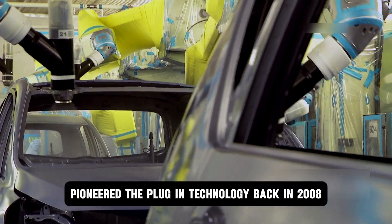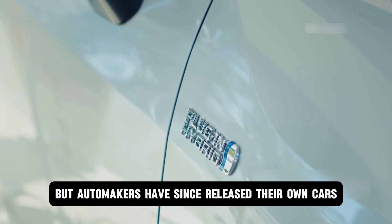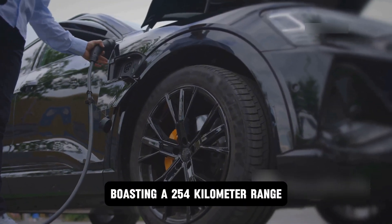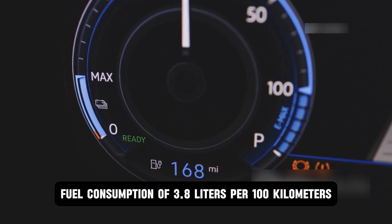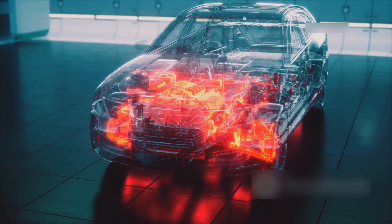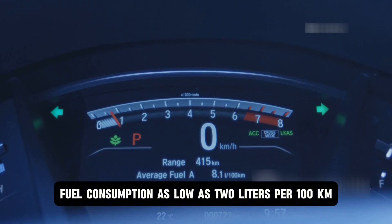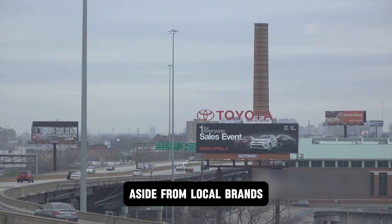BYD pioneered plug-in technology back in 2008, but automakers have since released their own cars with ranges as high as 2,000 kilometers. For example, on May 24th, Li Auto introduced the L7, boasting a 254-kilometer range, fuel consumption of 3.8 liters per 100 kilometers, and engine thermal efficiency of 41.8%. In March, Geely Auto also revealed a hybrid system offering a range of over 2,000 kilometers, fuel consumption as low as 2 liters per 100 kilometers, and thermal efficiency of above 46%.